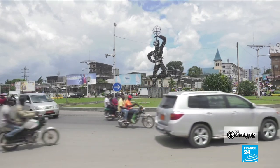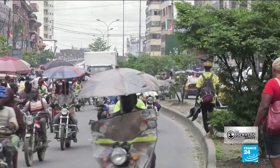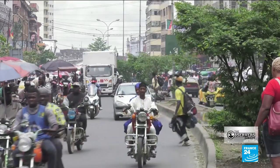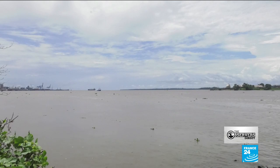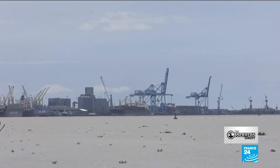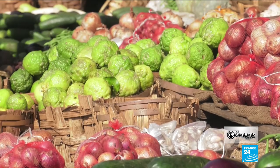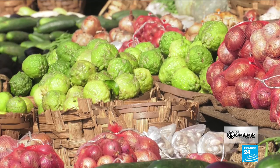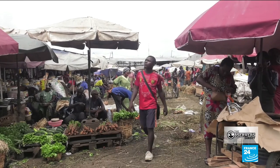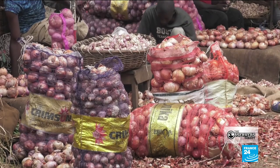Douala, the economic capital of Cameroon. Population nearly 3 million and growing. Located at the mouth of the Wuri River on the Gulf of Guinea, it's the biggest port in Central Africa — a hub for oil, cocoa and coffee, timber and food. Enough food to stock the city's markets for now. But as the population grows, the region will have to produce more food in more places.